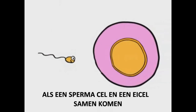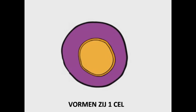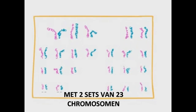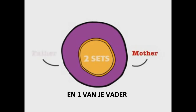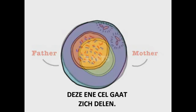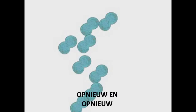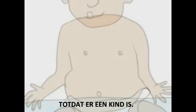When sperm and egg cells join together at fertilization, they create a single cell with two complete sets of 23 chromosomes — one set from your mother and one from your father. This single cell will divide to create new cells, over and over, until it creates a child.